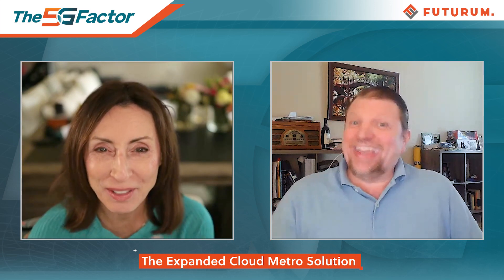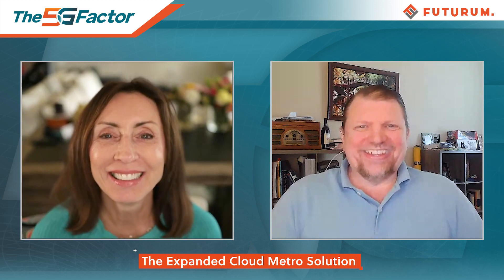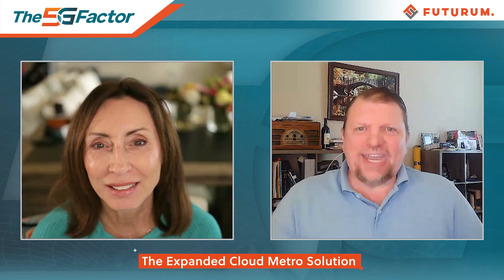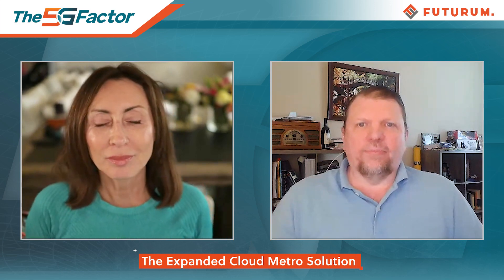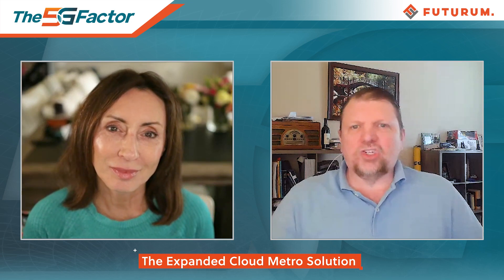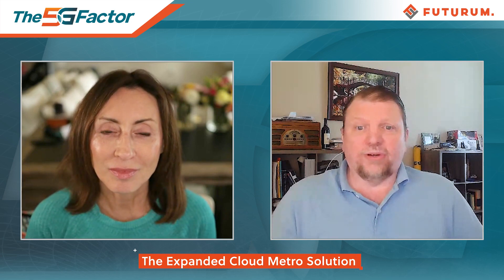Built-in zero-trust security — baked-in security — is a standout element. What is different here is it has to be native; it has to be built-in. We can no longer depend on solutions that are bolted on or only applicable to specific applications or specific networks. It really has to be based on this IP services fabric approach.